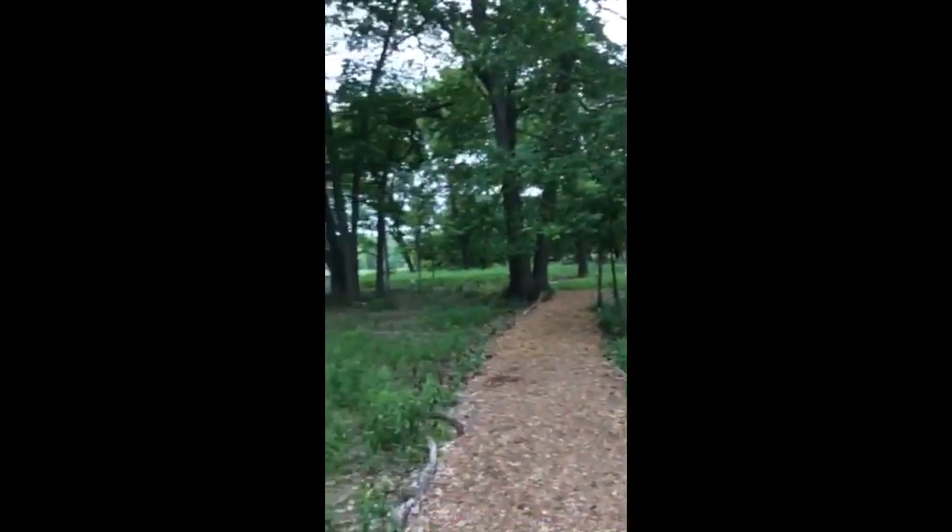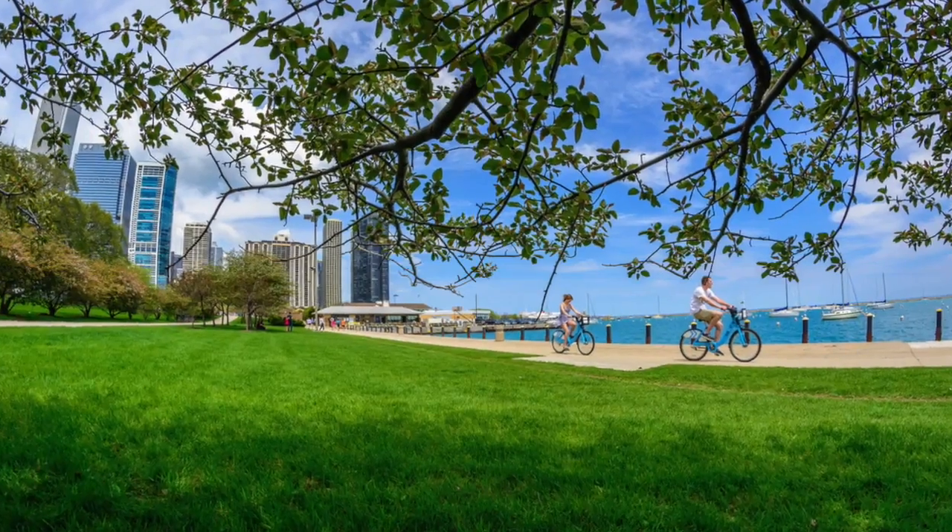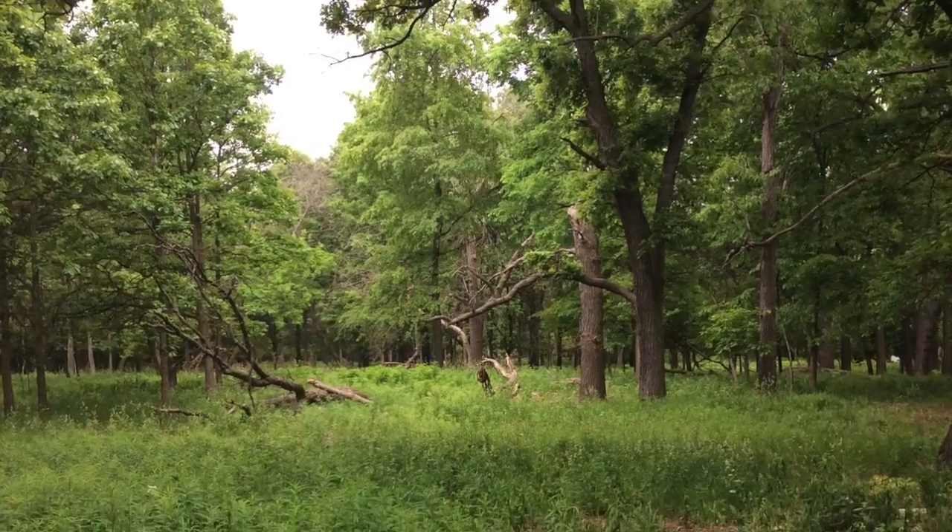I had an amazing time learning about the evolution of Chicago's ecosystem and the way in which nature is still able to thrive here in a heavily urban environment, through the scattered deciduous forests. I hope you learned as much as I did. Thanks!